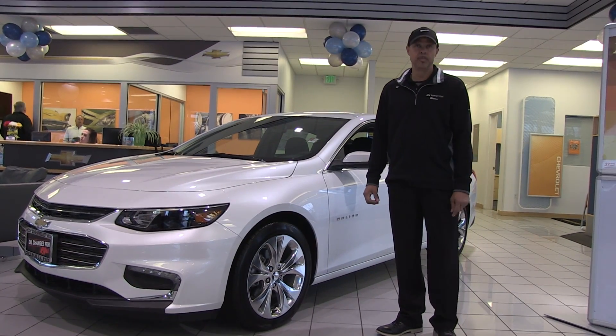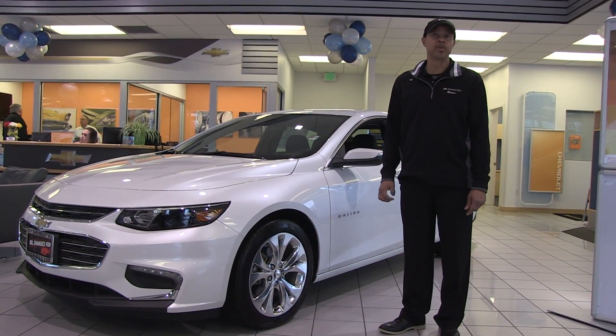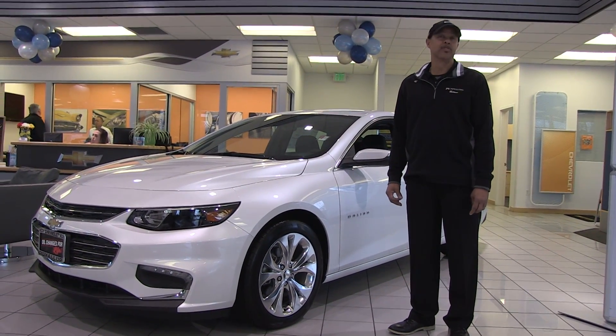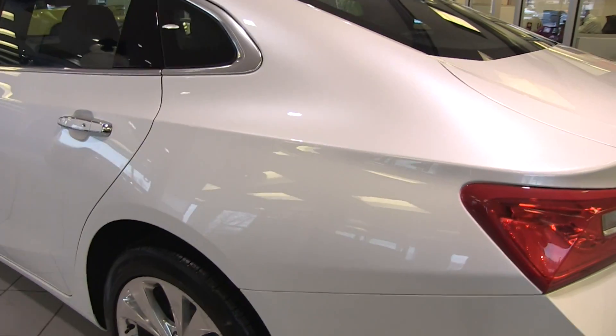This is a two-liter turbo raging with horsepower and an industry-best 33 miles to the gallon on the highway. You will average the mid-20s with this one very easily, with room for five passengers as well.